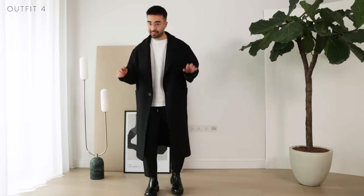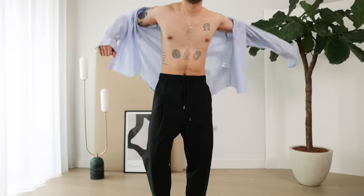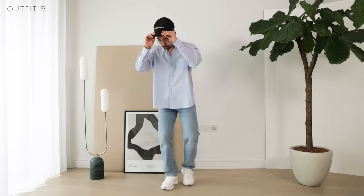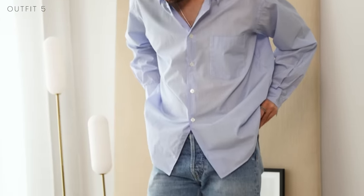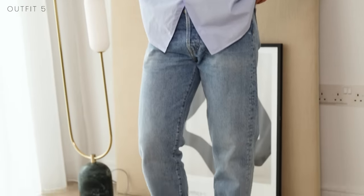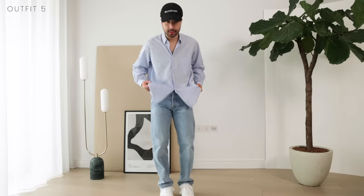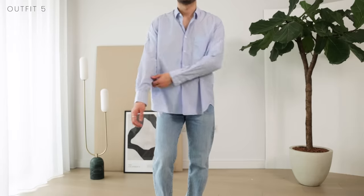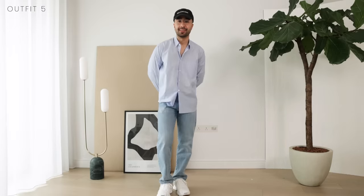For outfit five, let's make use of this beautiful striped shirt. Put the jeans back on, sneakers, and the cap. You've got a nice outfit for a day out with your mates — going for a barbecue or just hanging out with friends. Going for a little bit of that dad vibe with the sneakers and the cap. Quick tip: when pairing a shirt with jeans and sneakers, you want to make sure the shirt is leaning on the more casual side, which is done here with a slightly more relaxed fit.